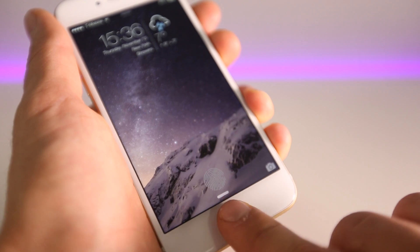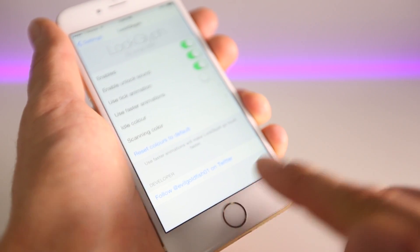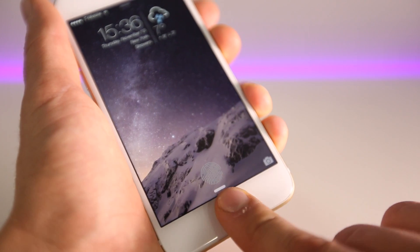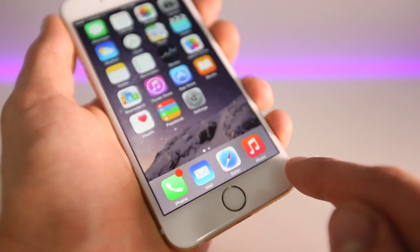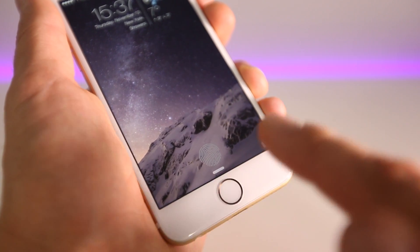One more time — this is something I'm definitely going to be using. It just looks so clean. It does take a little bit longer on the default speed, but you can speed it up with faster animations, and then it'll unlock just like it would normally. Great little addition to iOS 8 — Lock Glyph for iOS 8. Of course, this is only for Touch ID enabled devices.